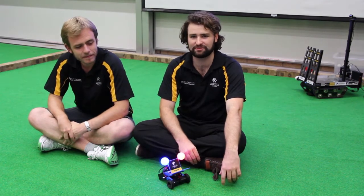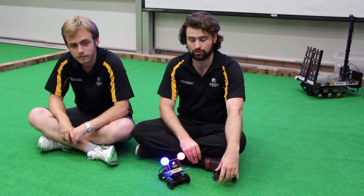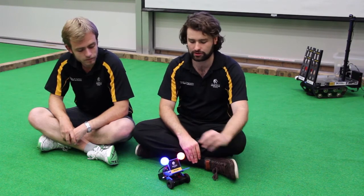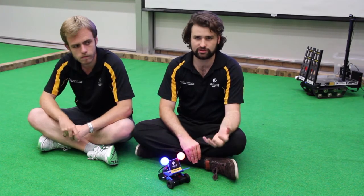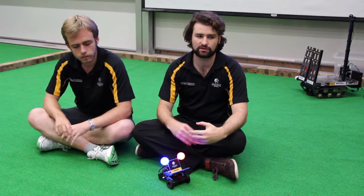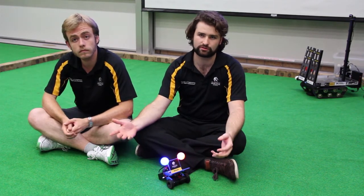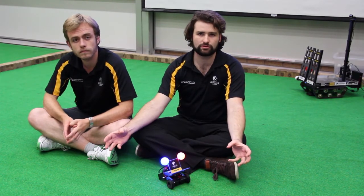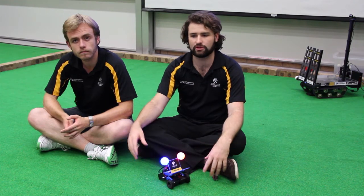I feel like we've both achieved a lot to even have just gotten to this point. There's a lot more work that can continue to be done. We are hoping that this platform that we've worked on and designed can be extended to applications like Swarm Robotics, where you have a lot of simple robots working together to solve a single complex task.